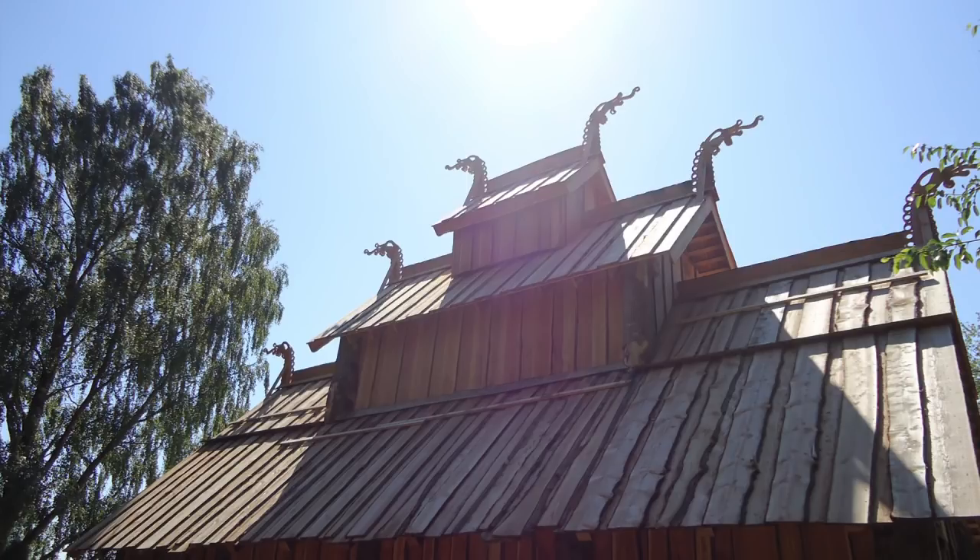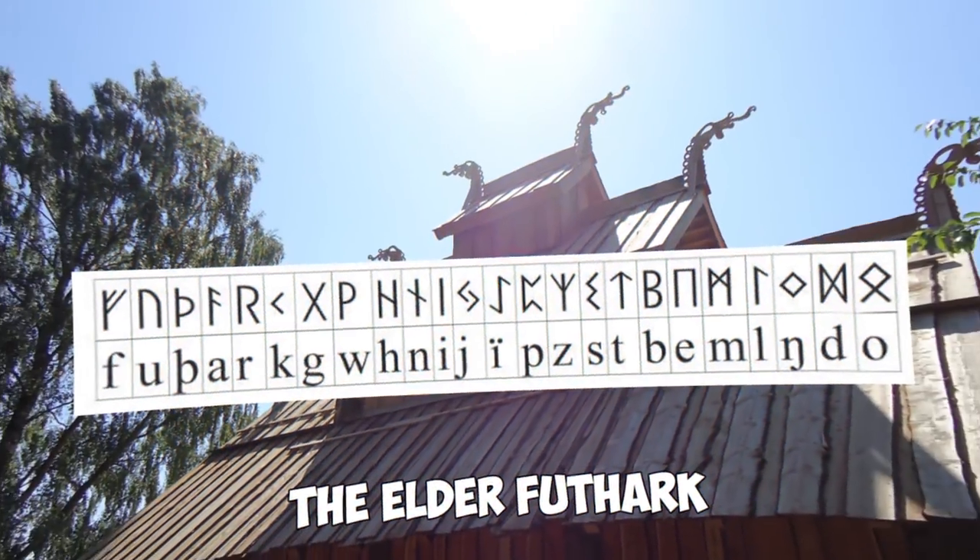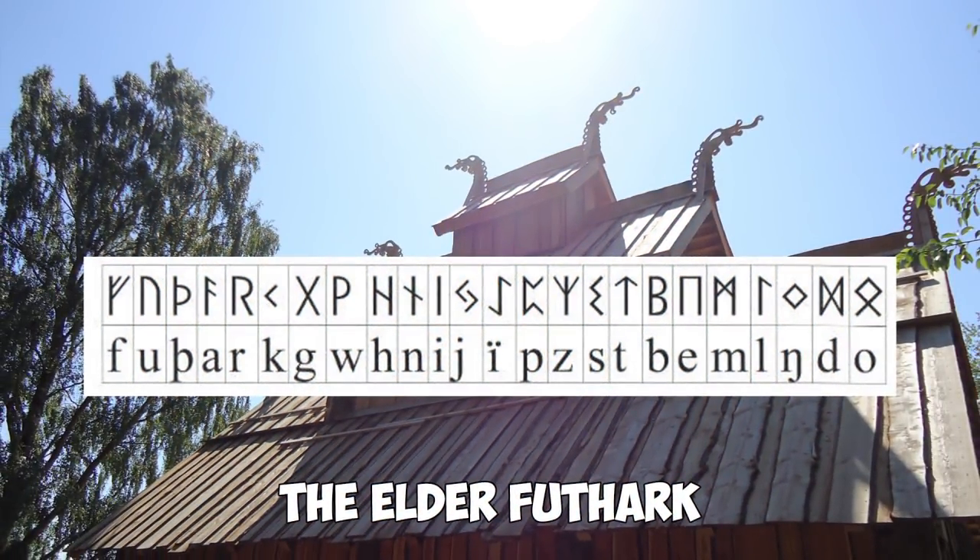People interested in Vikings know that the runes the Vikings used were called the Younger Futhark, which consisted of 16 characters taken into use from around the 8th century, replacing the Elder Futhark, which had 24 characters. The runic alphabet is called 'Futhark' because it got its name by combining the first six letters of the runic alphabet.